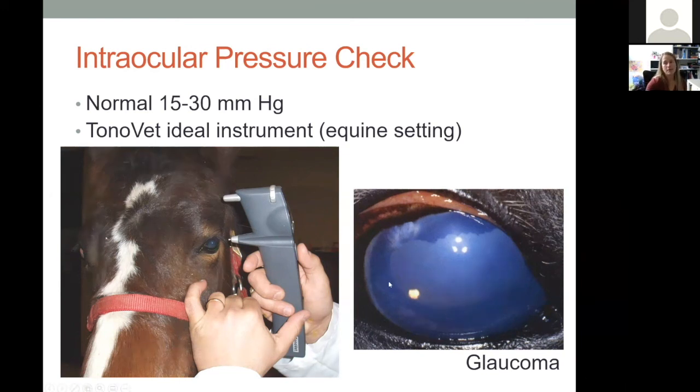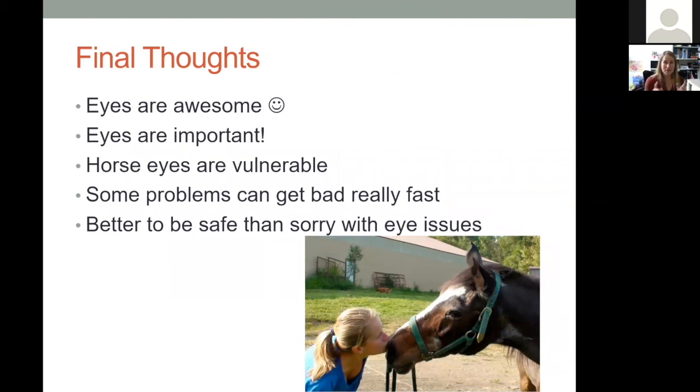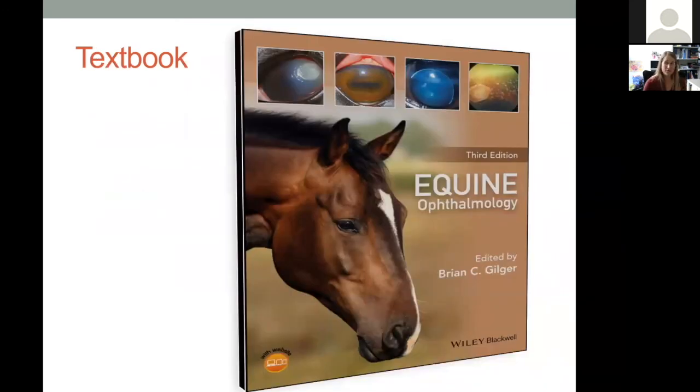A diffusely cloudy eye with a big dilated pupil and pressure around 50 mmHg indicates glaucoma. My final thoughts: eyes are awesome, super important for horses, and quite vulnerable. Because some problems can get bad very fast, it's always better to be safe than sorry — have a veterinarian evaluate any concerning eye issue, and don't hesitate to seek a second opinion or call a specialist. For veterinarians and students seeing horses frequently, the textbook 'Equine Ophthalmology' by Brian Gilger is a phenomenal resource.